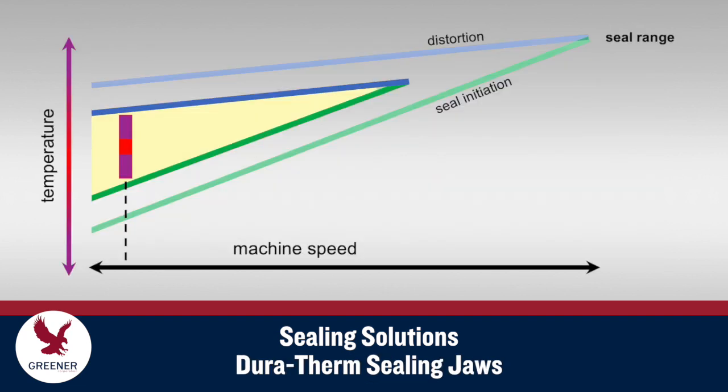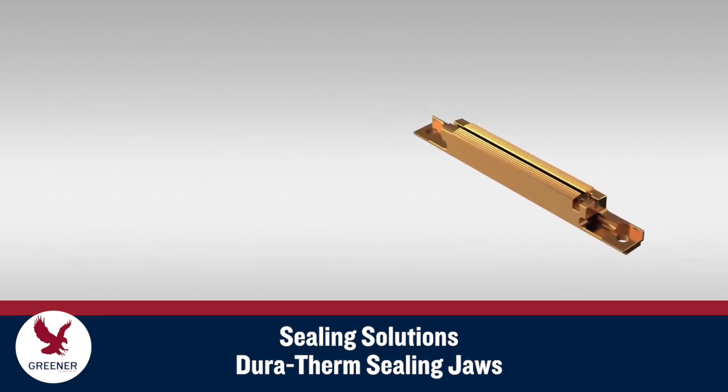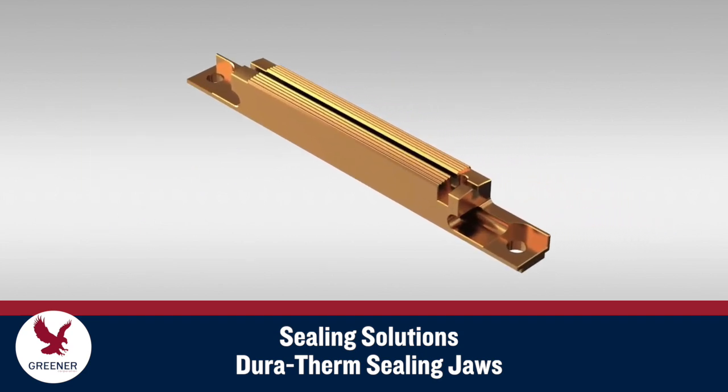Jaws made from Greener's proprietary Duratherm alloy provide more responsive and consistent thermal conductivity to reduce temperature cycle fluctuations, helping to keep them within the paper-based material's seal range and to maintain production speeds. Temperatures don't spike as high when the machine idles or drop as far when the line restarts.